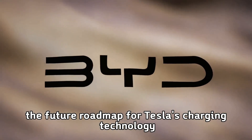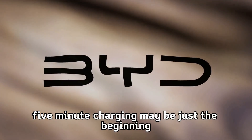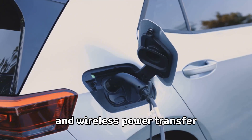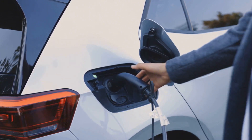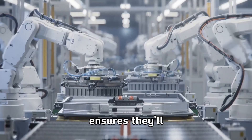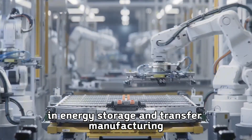The future roadmap for Tesla's charging technology includes even more ambitious targets. Five-minute charging may be just the beginning, with research into one-minute charging and wireless power transfer continuing in Tesla's laboratories. The company's massive investment in research and development ensures they'll continue pushing the boundaries of what's possible in energy storage and transfer.